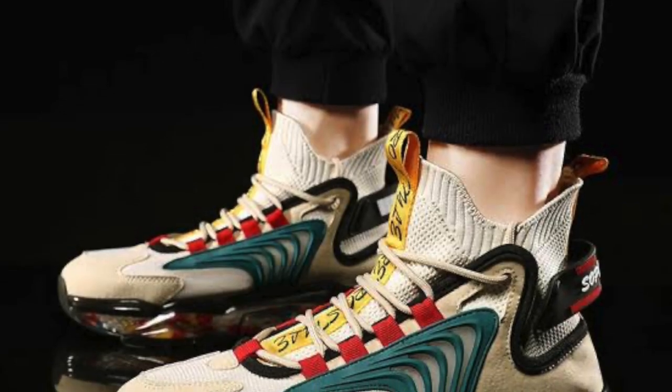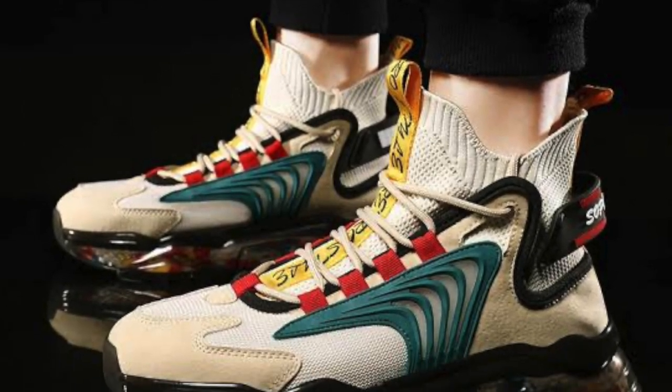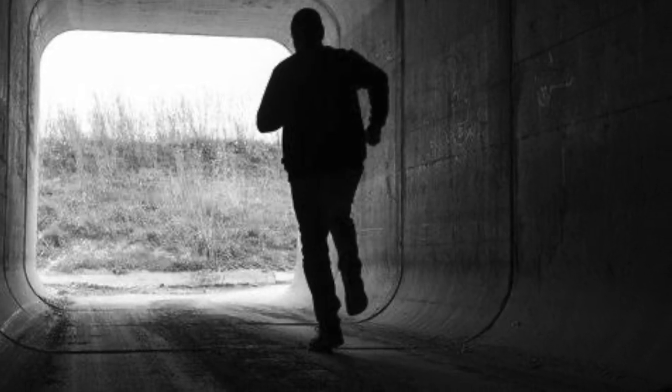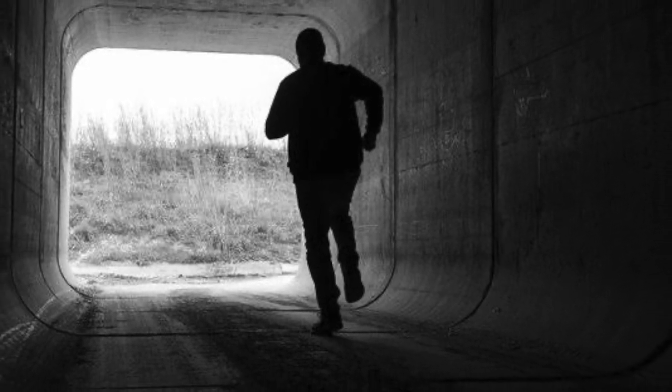Number two: some comfortable running shoes. Being a part of the culture, having designer running shoes or running shoes just in general that are comfortable for running. So if you have to hit the legs, you have the correct footwear to do so.